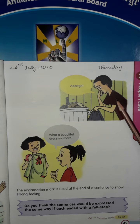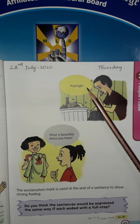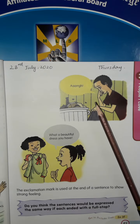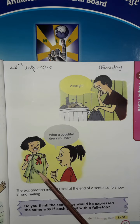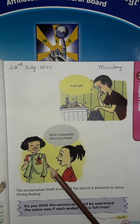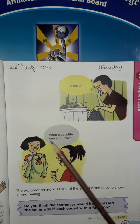This boy is smelling the garbage, that's why he is saying 'Urg!' It shows strong emotion. This girl is telling this girl that she likes her dress. This sentence also shows strong emotion: 'What a beautiful dress you have!'